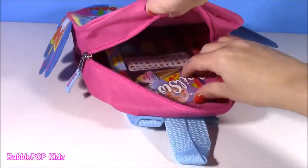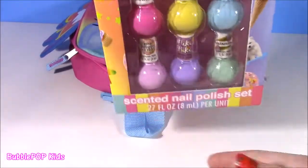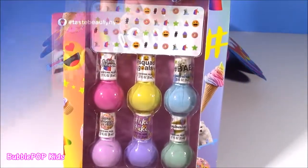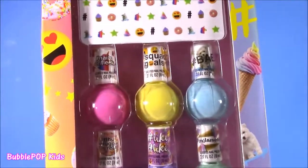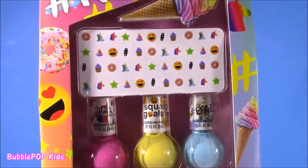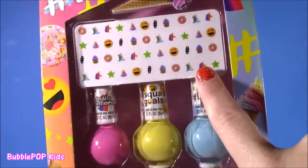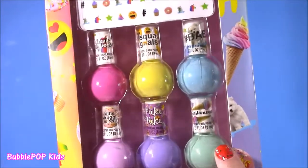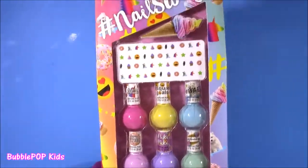This is the final one, and it's probably the best if you love nail polish. It's called Hashtag Nail Swag and it's got all of these cute little bottles. I'm not sure if they're scented. First of all, look at this little ice cream cone nail file. We get some decals, six different colors — there's ice creams, little emojis. Cutest bottles I've ever seen.